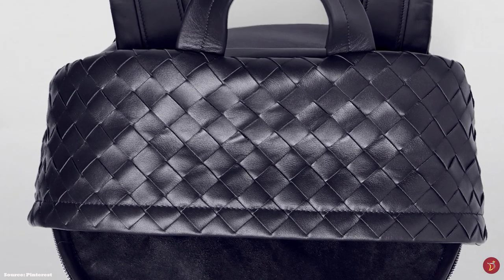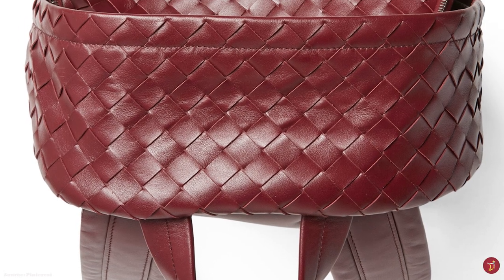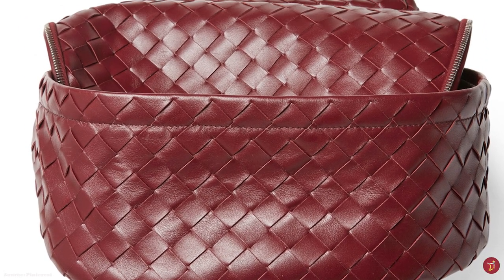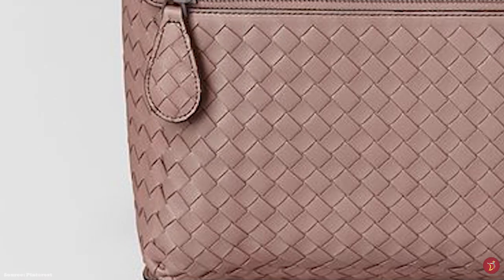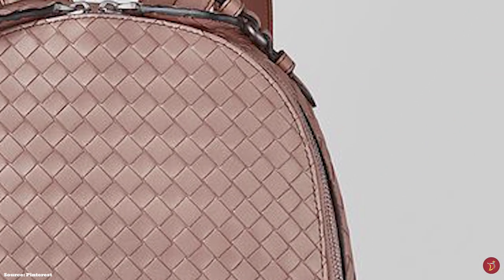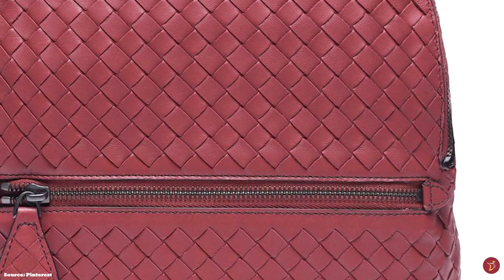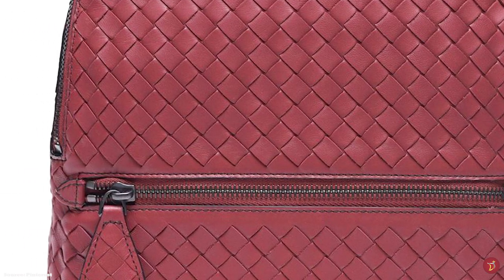The Bottega Veneta Backpack is a practical, functional and simple logo-less bag — a typical Bottega Veneta house code. The Intrecciato Weave Backpack has a clean, streamlined minimalist aesthetic that still manages to speak volumes. It is suitable for daily errands or travel and can elevate any casual ensemble. A safe and discreet backpack choice that blends effortlessly into any luxury collection. Prices start at upwards of £2,510 for the small size.